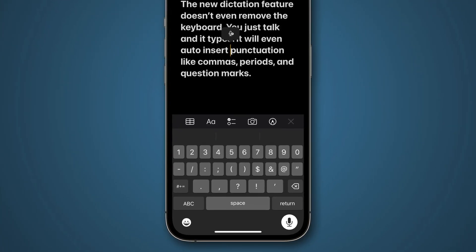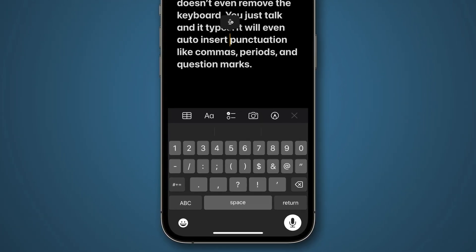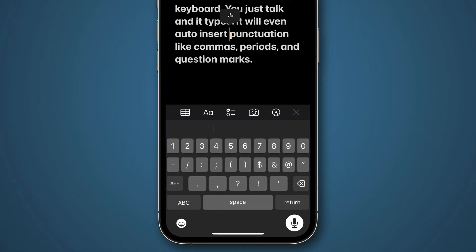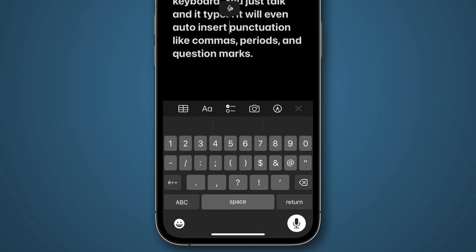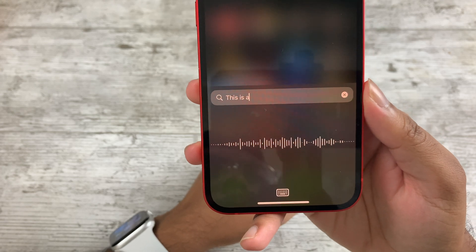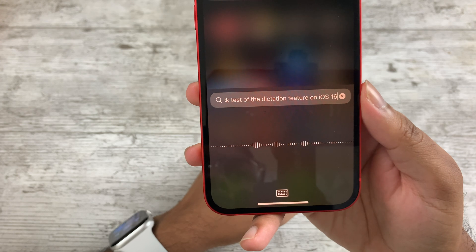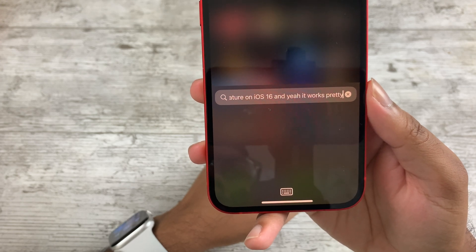Dictation has improved and you can now speak in emojis — say 'happy face emoji' and the phone will recognize it and insert the emoji in your text. You can also now type and dictate at the same time, so if you make a mistake while dictating you can fix it by physically typing on the device.